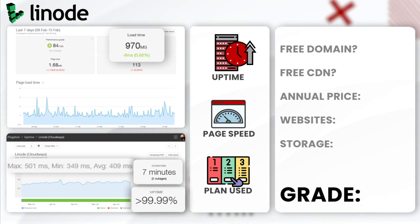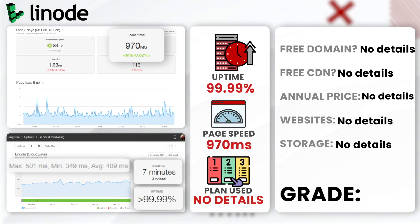Next up, Cloudways Linode. Linode boasts an uptime of 99.99% with only seven minutes of downtime. We also got a load time of 970ms, which is the fastest among the Cloudways offerings. I would give this hosting a solid A-plus — it has exceptional speed, consistent uptime, and is recommended for larger companies.